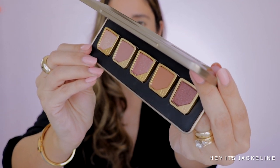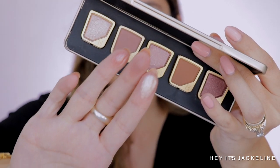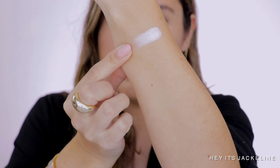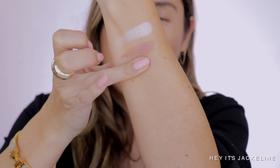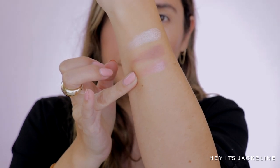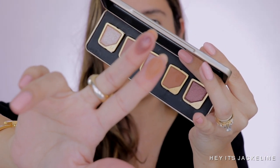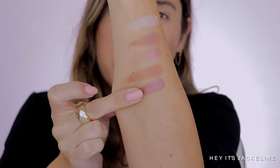Let me bring you closer for swatches. The five shades in the Vibrant Rose palette are: Fox (shimmer), Key (satin), Her (shimmer), Dull (matte), and Lot (shimmer). I'll then create a light eyeshadow look using these shades.